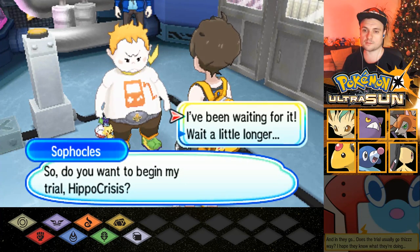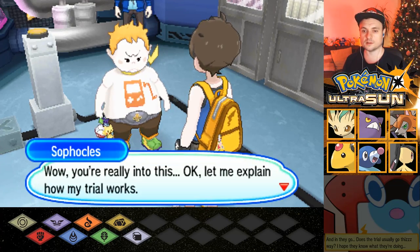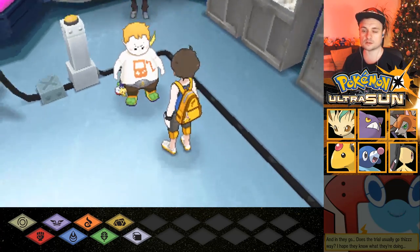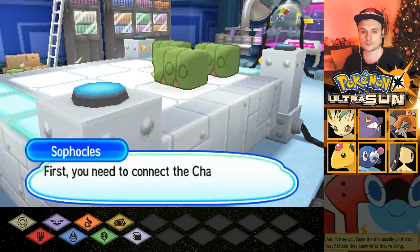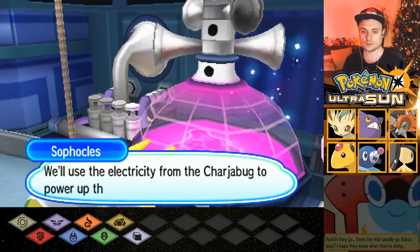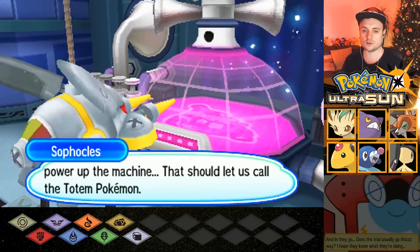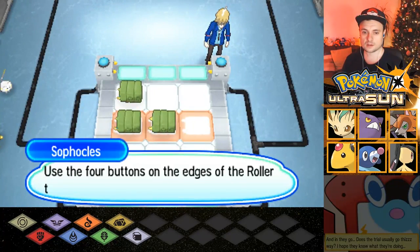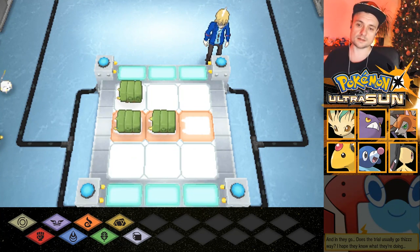Do you want to begin my trial? I've been waiting for it. Let me explain how it works. You need to connect the Charjabug that are on the roller. We'll use the electricity from the Charjabug to power the machine. That should let us call the Totem Pokémon. Use the four buttons on the edges of the roller to rotate the panels and connect the Charjabug in a line.